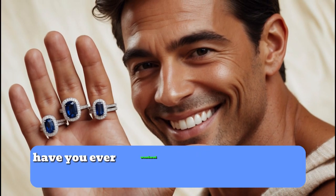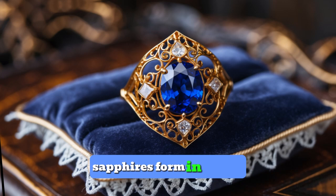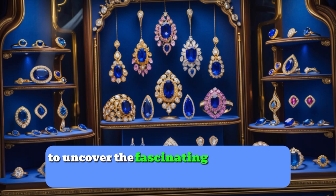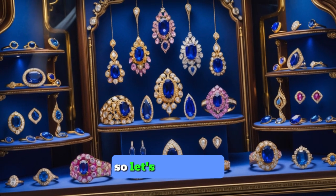Hey everyone! Have you ever wondered how these stunning blue gems, sapphires, form in nature? Today, we're diving deep, literally, to uncover the fascinating story behind sapphires. So, let's get started.